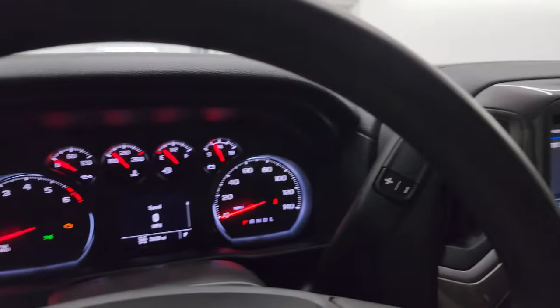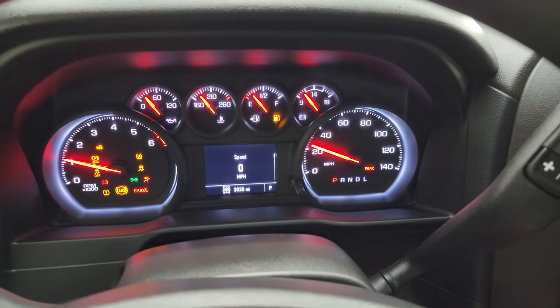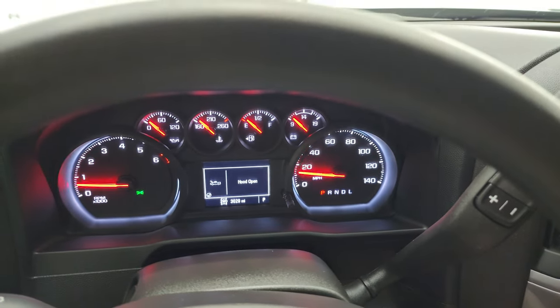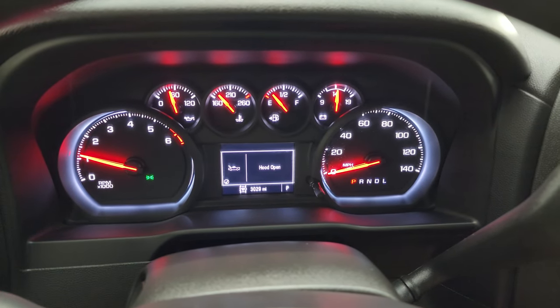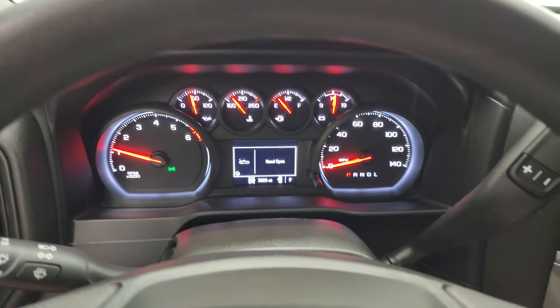We'll start it up and take a look under the hood. Starts right up — no check engine lights or anything like that, other than the hood is open. Let's go take a look under that hood.